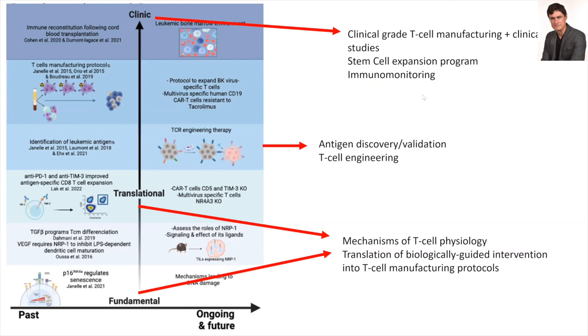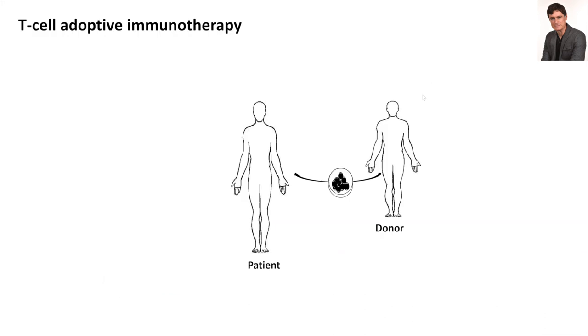I'm involved in cell engineering, and at the other end of the spectrum I have led clinical-grade T-cell manufacturing protocols. I've acted as PI on some clinical studies and I'm also involved with the stem cell expansion program where I do the immunomonitoring. T-cell adoptive immunotherapy is really a process — you start with a donor or patient who are human beings with their diversity, illnesses, past infectious history, and past neoplastic history, making it very difficult to factor in all these aspects.